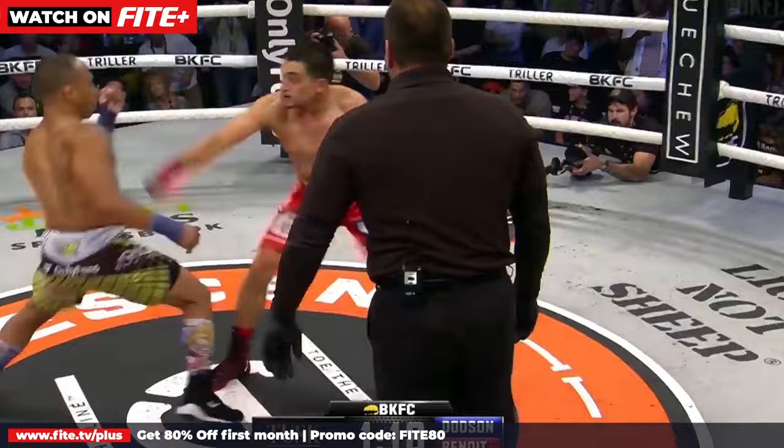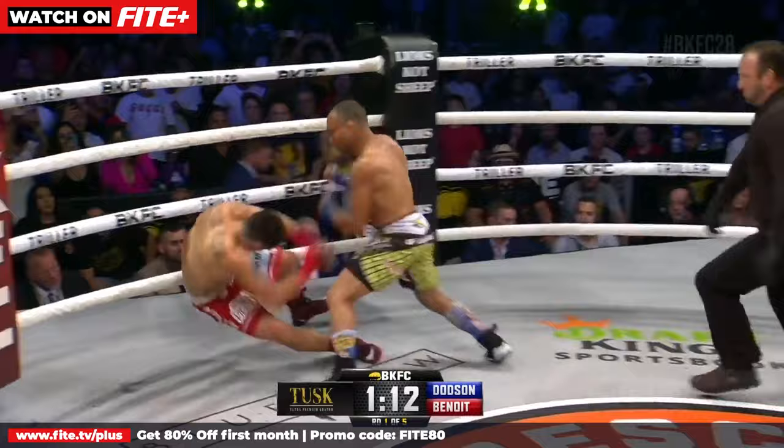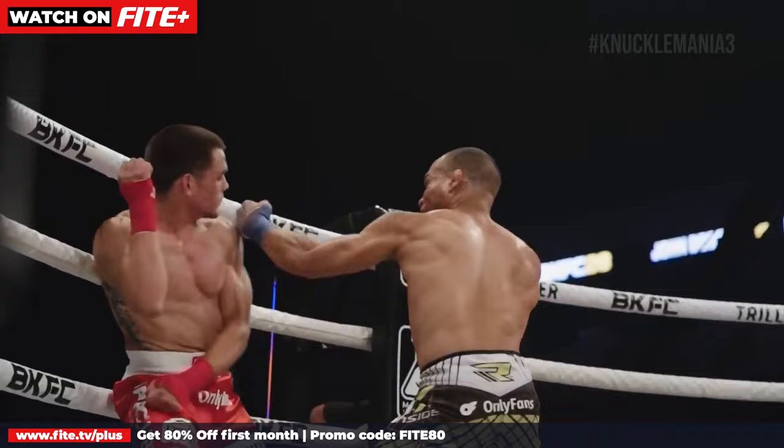That quick knockout. Benoit coming forward. That's the lead hook again — down goes Ryan Benoit flat on it. But look at John Dotson coming in and throwing hard, clean, accurate shots right there.